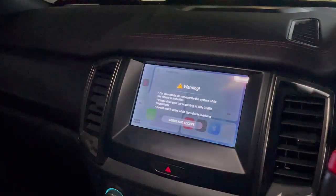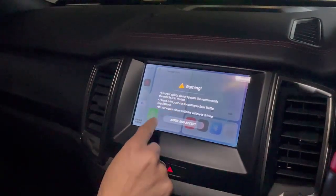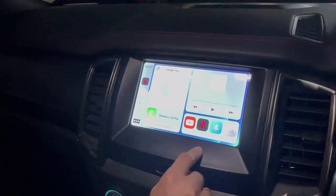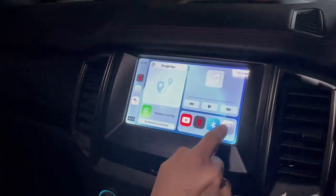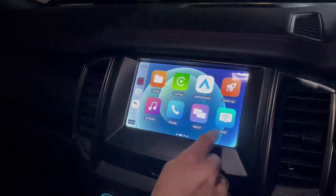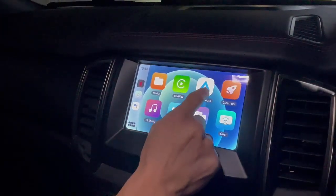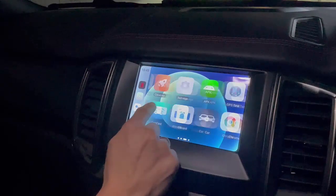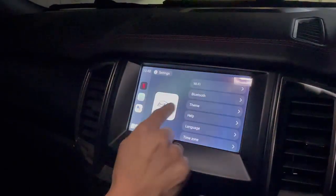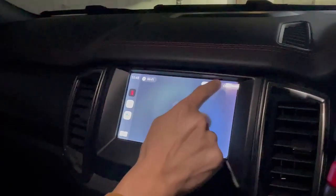For your safety, do not watch Netflix while driving — this is something important to remember. From here, the first thing we do is set up your Wi-Fi hotspot, so you turn on the hotspot on your phone and then go to settings and select Wi-Fi.